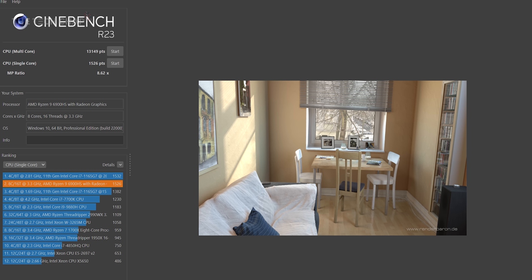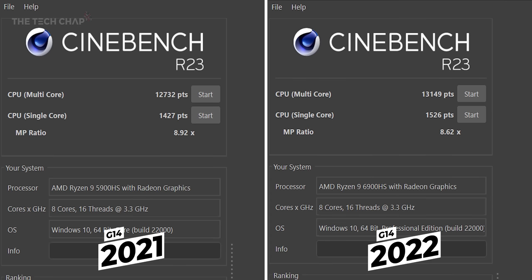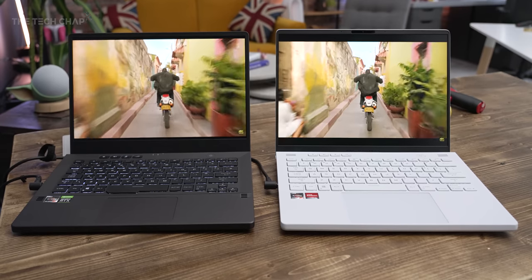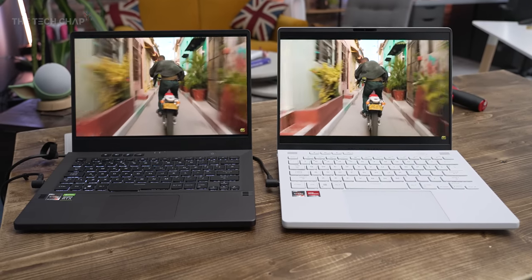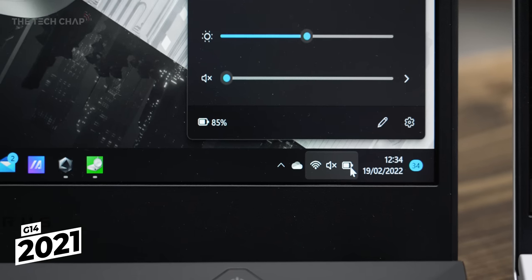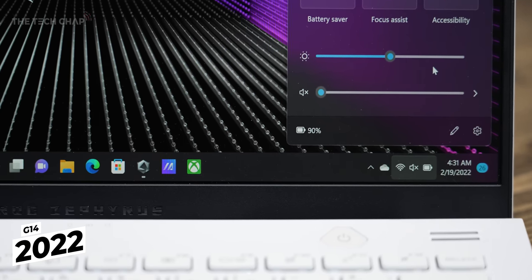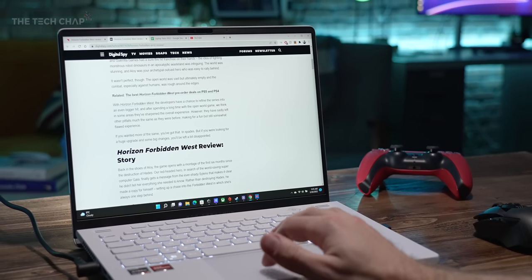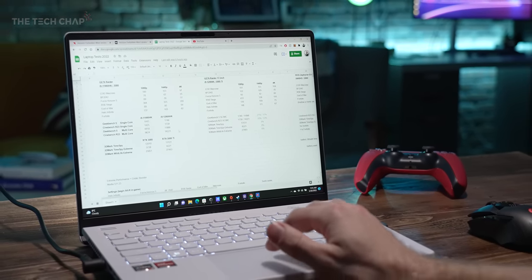The thing is, it's actually not that much faster versus the 5900HS in last year's G14. In Cinebench R23, we're looking at a 7% boost in single core and just 3% in multi-core. However, it's the efficiency and also having that MUX switch that means we are getting a nice bump in battery life. After an hour of YouTube, last year's G14 had 85% of its battery left versus 90% on the new one. And I've been getting around 8 hours of normal non-gaming use out of this, whereas it was closer to 6.5 last year.